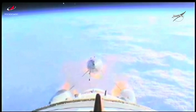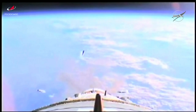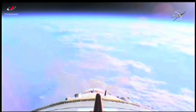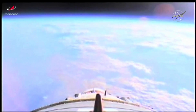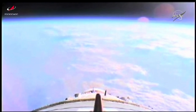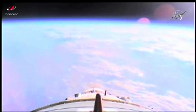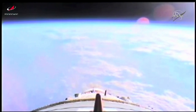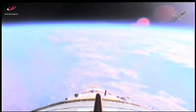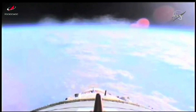And there are the boosters now separated. Structural parameters continue to be normal. The Soyuz now being thrust towards its preliminary orbit for the Progress resupply craft on the power of the second stage engines.